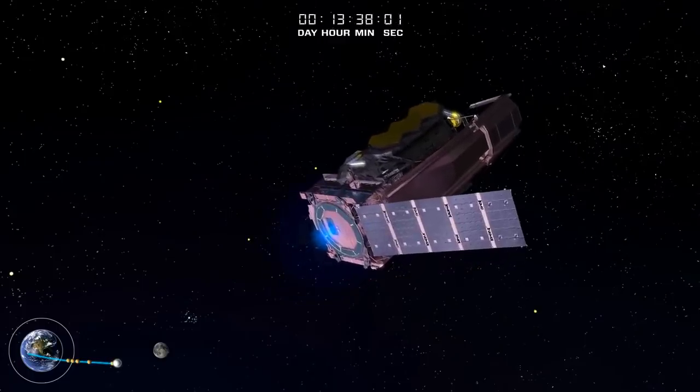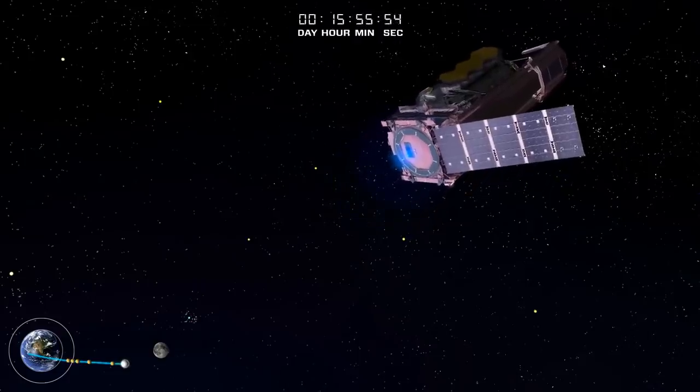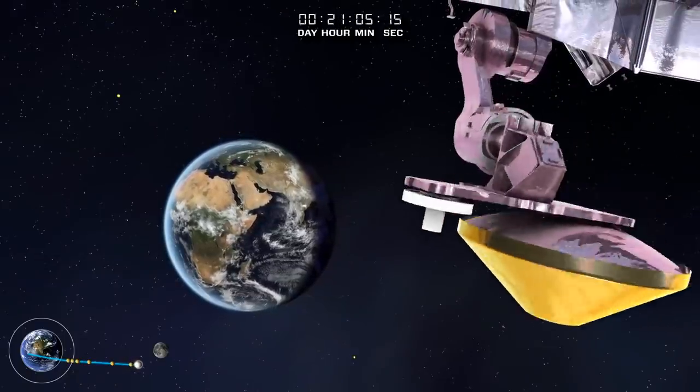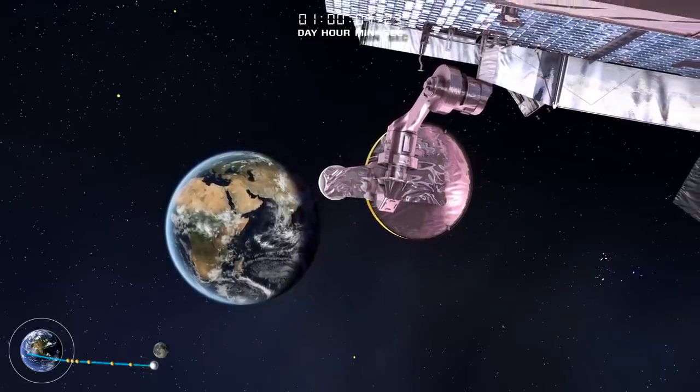Twelve hours after launch, we have the first burn. The Webb cannot be refueled — it has all the propellant it will ever have — so depending on how accurate the initial launch was, this course correction could use more or less fuel, and using less could potentially add years to the mission. So another big reason to worry right here.